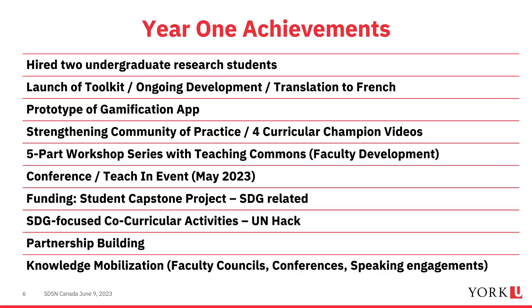We supported co-curricular activities, specifically the UN Hack — a weekend event led by our engineering department where students from all disciplines come together to solve a problem related to the SDGs. Partnership building is very important, and we've also focused on knowledge mobilization: talking about the hub at faculty council, conferences, and different speaking engagements.